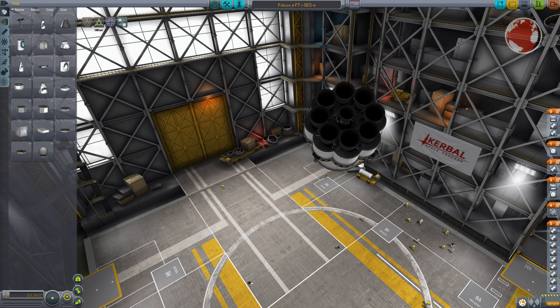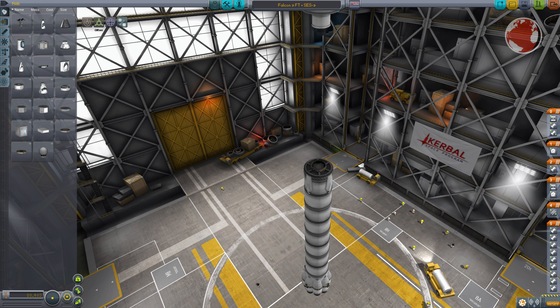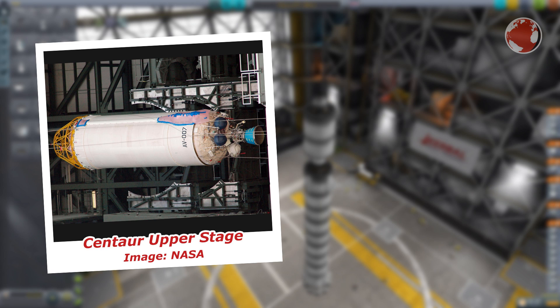SpaceX replaced the engines on the outside of the octaweb with slightly more powerful ones. They also doubled the fuel amount on the upper stage, which now uses a swivel engine as well. The upper stage's Merlin engine was bumped up in thrust to 934 kN, which is quite a lot for an upper stage. For comparison, the Atlas V Centaur upper stage only has 100 kN — that's almost one tenth.